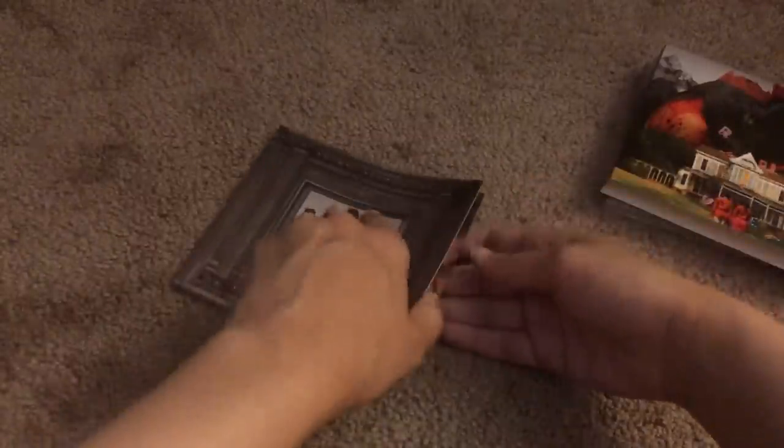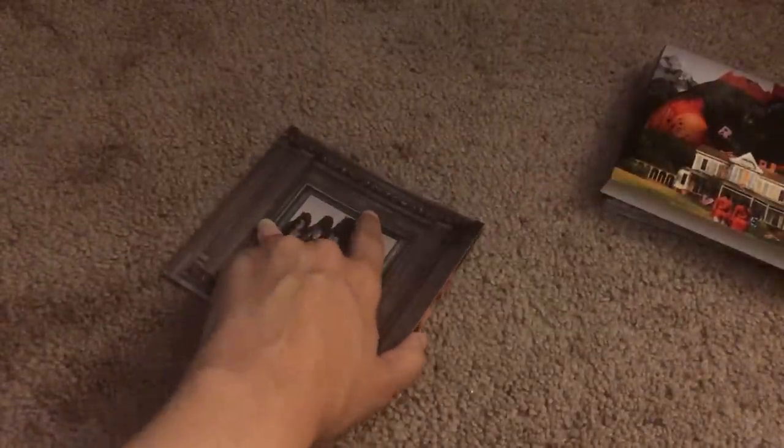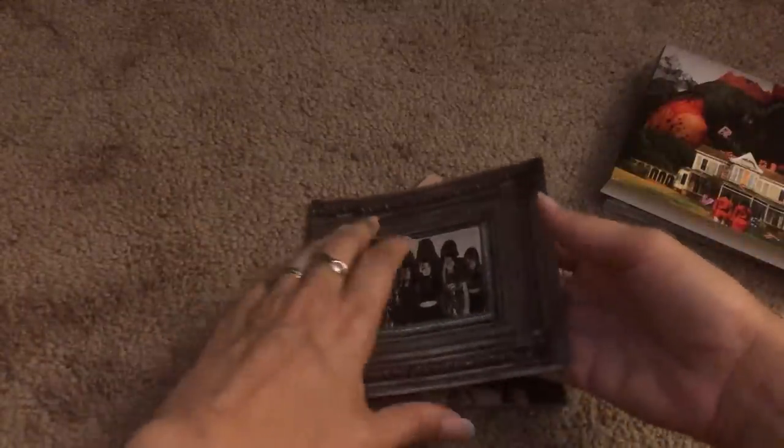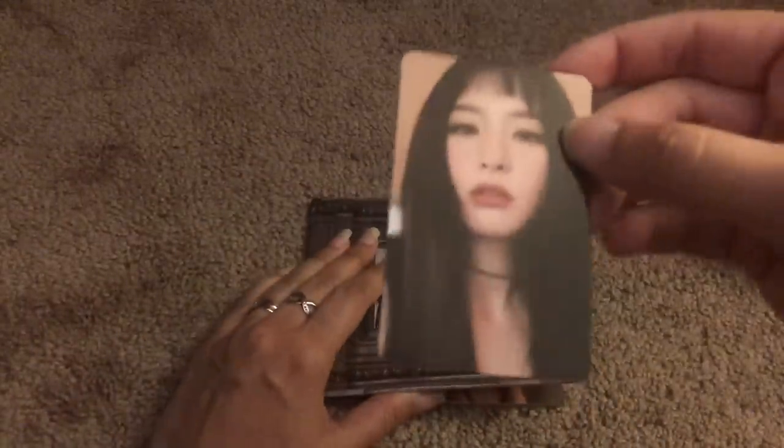And then this is the photobook, so we'll get a photocard. Is it going to be Wendy? Because I pulled one non-Wendy photocard — I think I've only pulled Joy that's not Wendy. So let's see. Thank God.